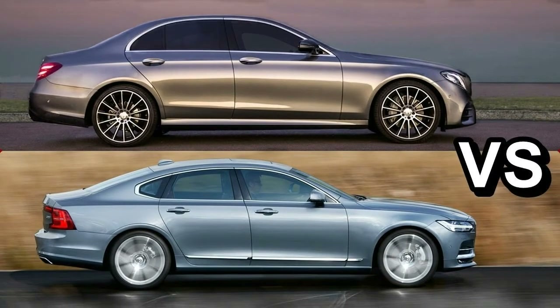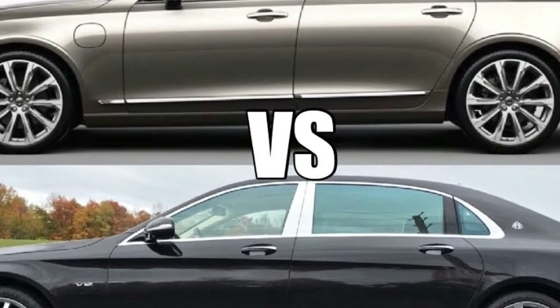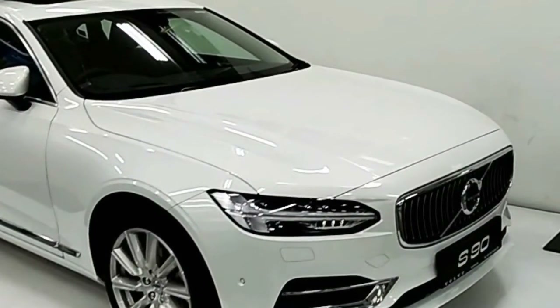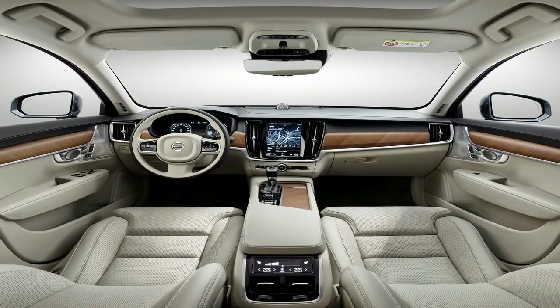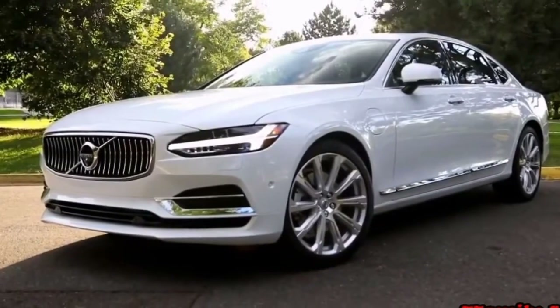It undergoes this road test in current entry-level form — a £33,000, 187bhp, Momentum spec diesel. The S90's power comes from either that 187bhp D4 2.0-litre diesel, mated to an 8-speed automatic gearbox and front-wheel drive, or a more fiercely blown D5 version of the same engine that produces 232bhp and 354 lb-ft, driving through 8 automatic gears and all-wheel drive.